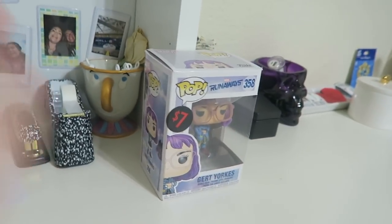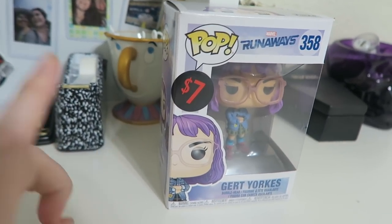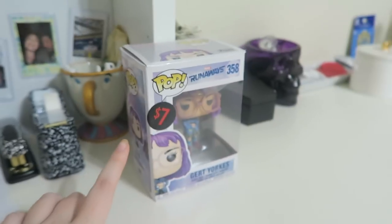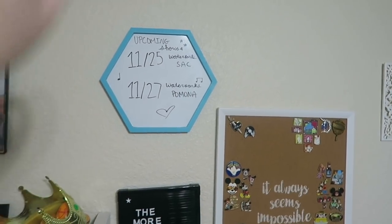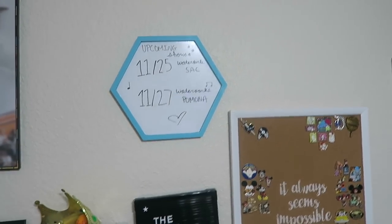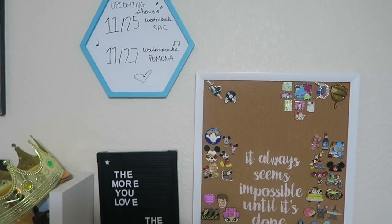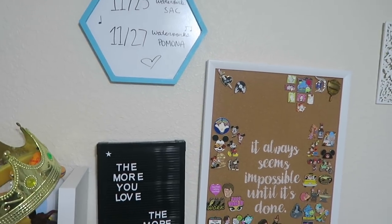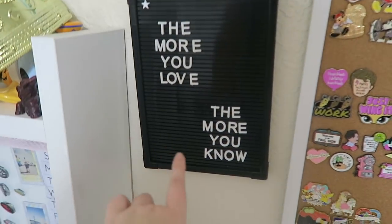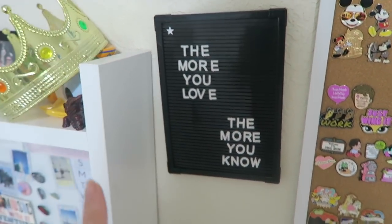The newest addition to my Pop collection is Gert from Runaways. If you have Hulu, go watch the show — it is so good. She's a purple-haired superhero. Upcoming shows, which is outdated — I ended up not going to Sacramento because I had a fever, and then Pomona was last week, best show of my life. I need to update that for my shows in January. This is Greta Van Fleet lyrics from Age of Man.